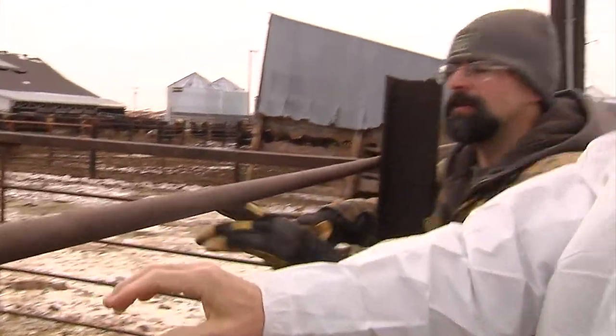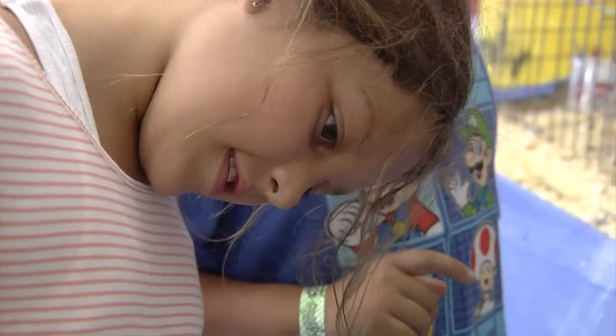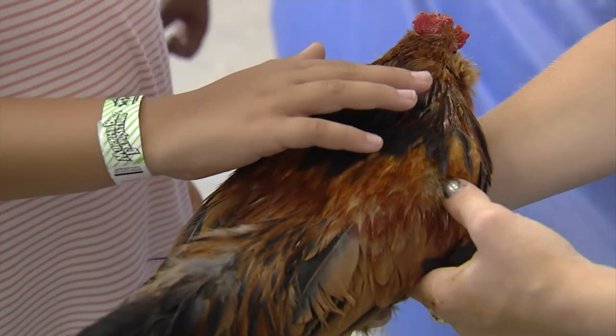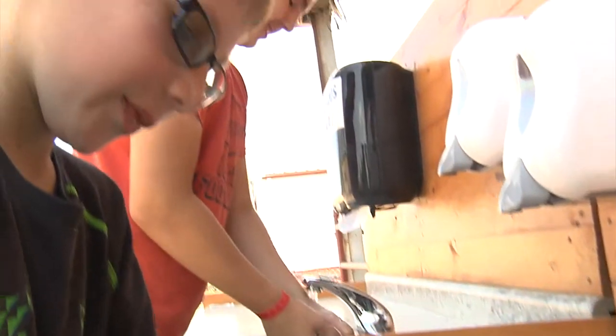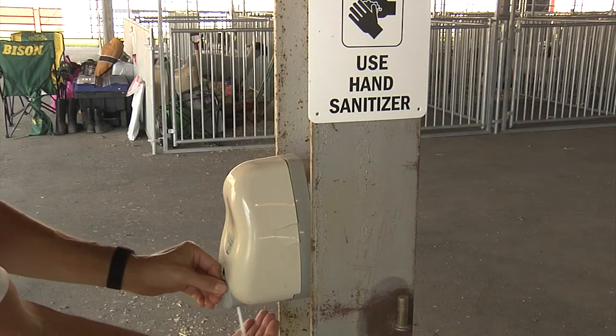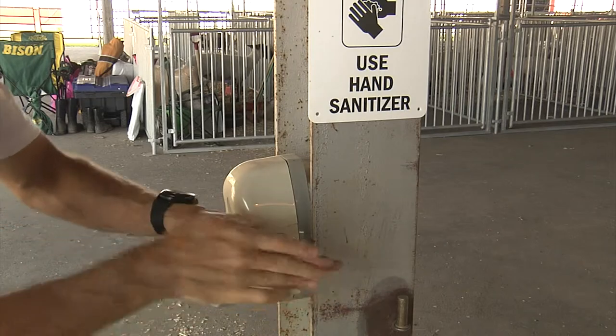Ask visitors to avoid petting or having other direct contact with animals while on the farm. Children especially will want to pet calves, lambs, and chicks, but the risks probably aren't worth it. Anyone who comes in contact with an animal should wash their hands, preferably with soap and water or at least with hand sanitizer, right away and absolutely before eating or drinking anything.